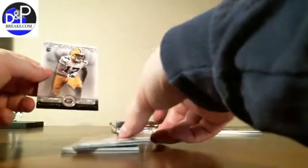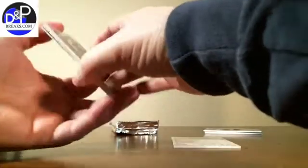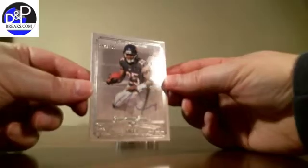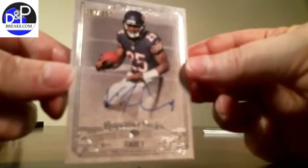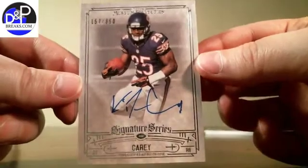Next pack: Devontae Adams, Drew Brees, Victor Cruz, and a parallel of LeSean McCoy. Our hit in this pack — autograph out of 350, Kadeem Carey from the Bears. Number 157 of 350.